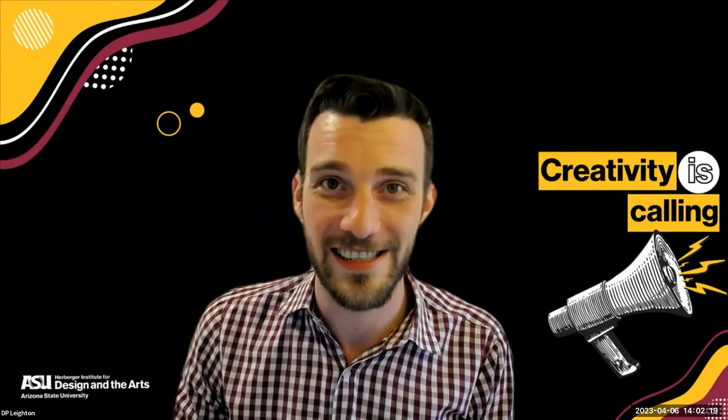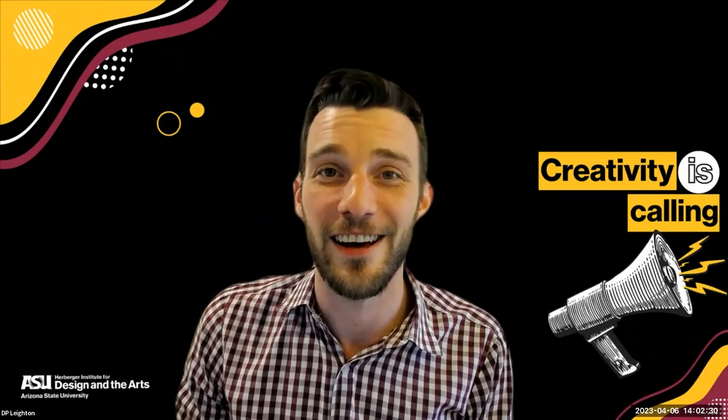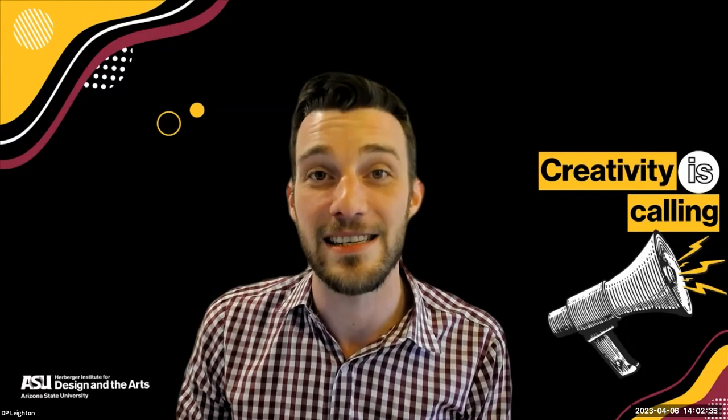If you didn't know, the Herberger Institute actually has its very own career center. Creative Career Services has locations around all of our Tempe and downtown Phoenix campuses. However, about 95% of the work that we do is online. All of our services are available online for all students to access. And even if you're not a student or an alumni, you can still access about 75% of the stuff as a faculty or staff member, community member, employer, or anything else. All of our handouts are available online.